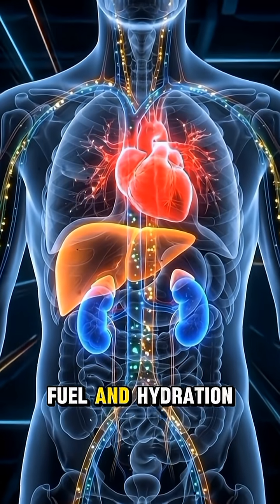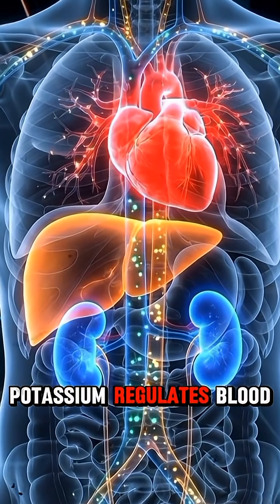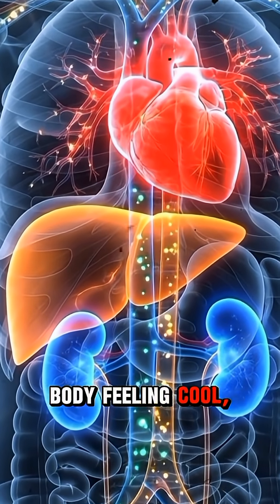These nutrients deliver fuel and hydration to your liver, kidneys, and heart. The lycopene boosts heart health. Potassium regulates blood pressure, and that high water content flushes out your kidneys, leaving your entire body feeling cool, hydrated, and energized.